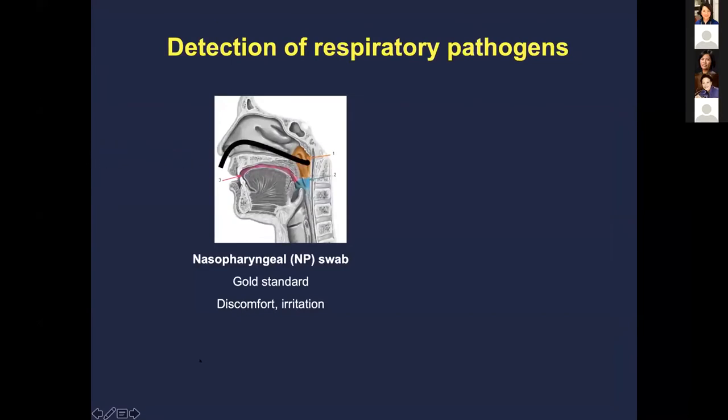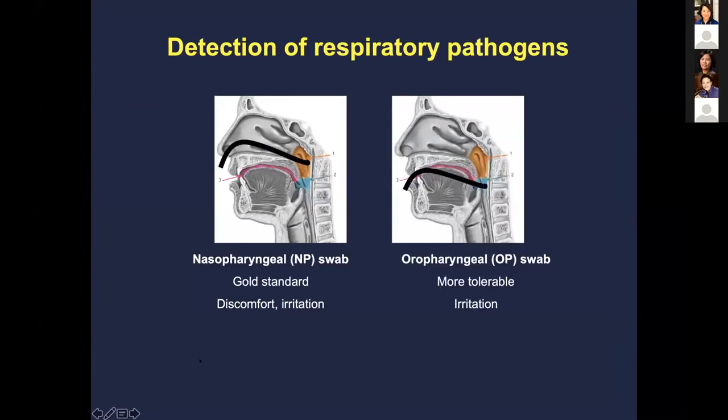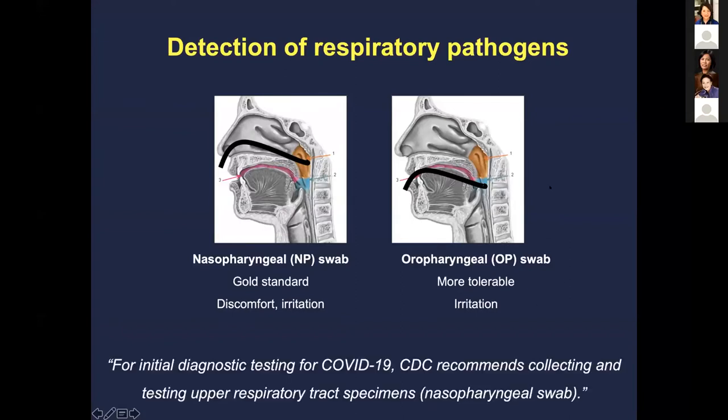For detecting respiratory pathogens, the nasopharyngeal swab is the collection method — most of the time quite uncomfortable and irritating, but currently the gold standard. Others have tried oropharyngeal swabs, which tend to be more tolerable but still cause irritation. The CDC currently recommends nasopharyngeal swabs, with some thoughts about using sputum, endotracheal aspirates, or BAL samples from intubated patients.